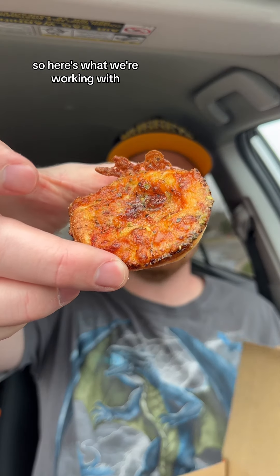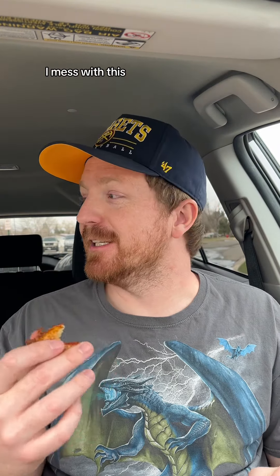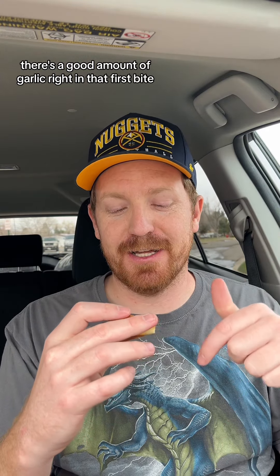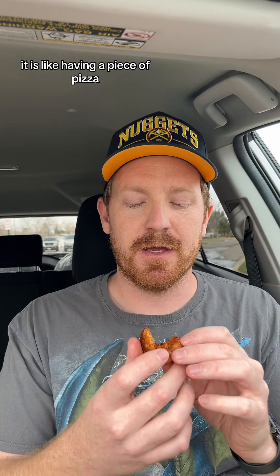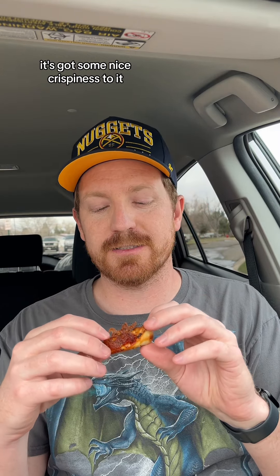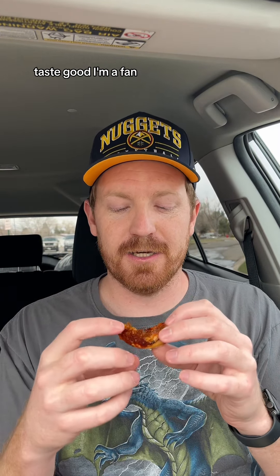So here's what we're working with. This is the pepperoni. Let's go in for a dry bite, and then I got some sauces. I mess with this. There's a good amount of garlic right in that first bite. The dough is really well done for a pizza dough. It is like having a piece of pizza. You got a little bit of cheese, a little bit of sauce, a pepperoni. The cheese is cooked really well, it's got some nice crispiness to it. The pepperoni tastes good. I'm a fan.